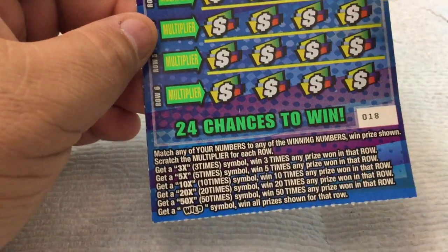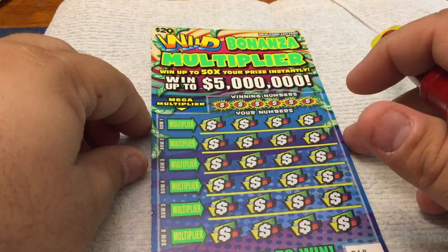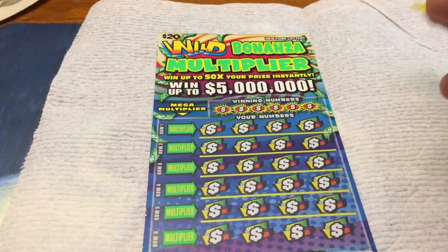You get a 3, 5, 10, 20, or 50 times the prize. Or get the wild symbol, which wins the entire row of prizes — which we've actually gotten before and won a top $100 on it. So let's hope for a wild. Holly's here; she's going to hunker down over there and get petted, because she did just wake up. Let's scratch and see how we do on this ticket.